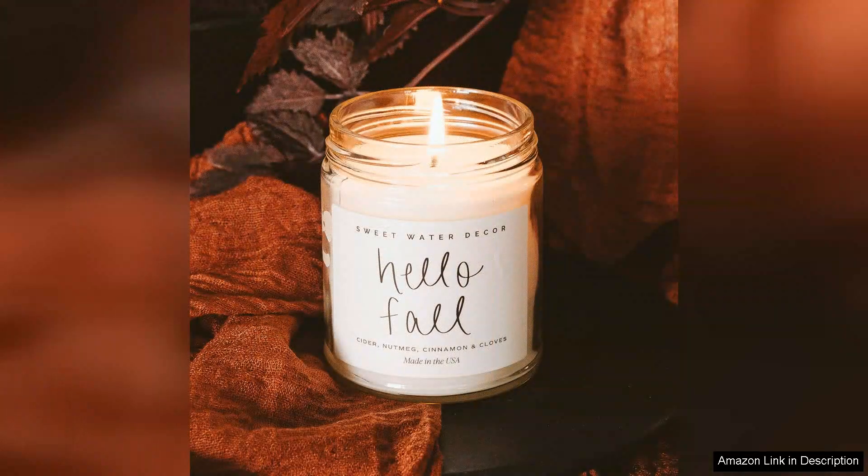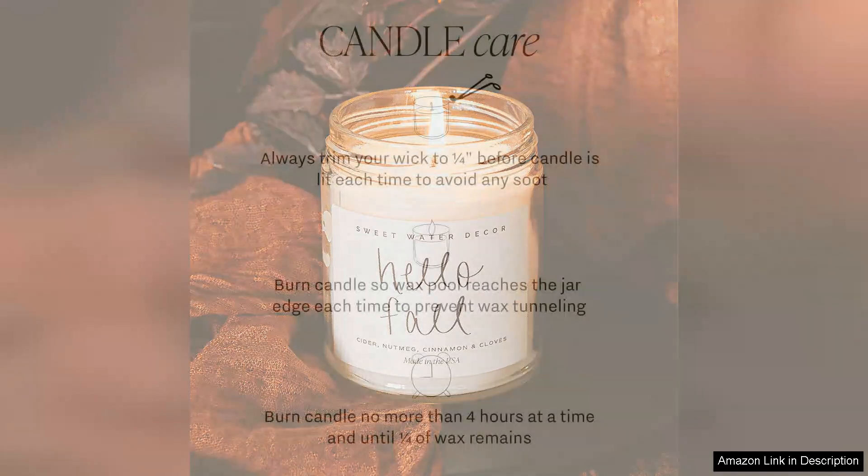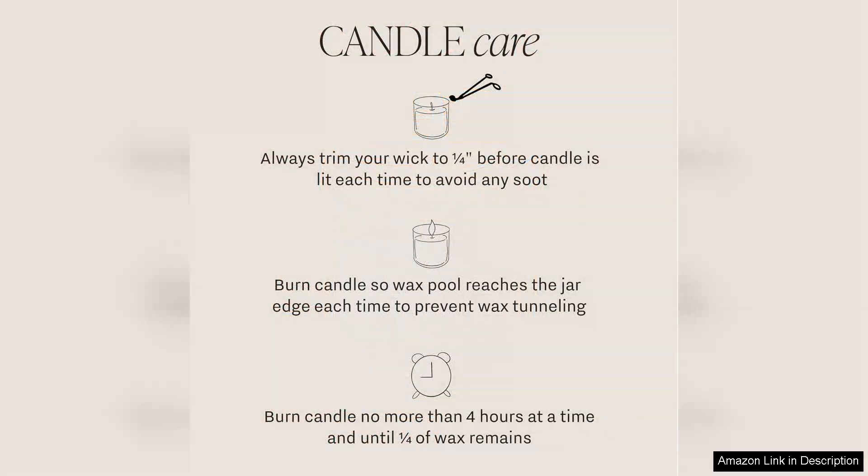Another standout feature is the candle's longevity. It has a generous burn time, allowing you to enjoy its delightful aroma for hours on end. Additionally, the quality of the wax used ensures a clean burn, minimising soot and smoke, which is a significant plus for indoor use.